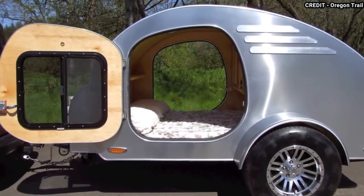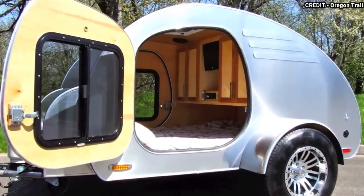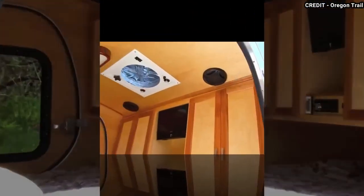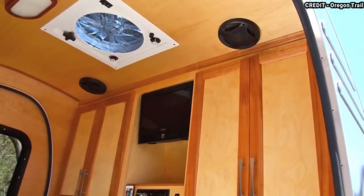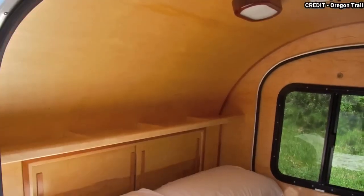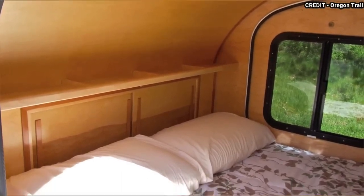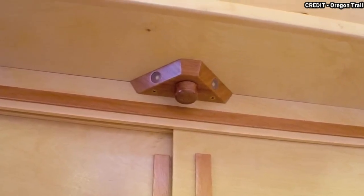The Frontier is unique in that it offers a front-facing window, which not only provides extra natural light but also improves ventilation, ensuring that the inside remains fresh and comfortable. With a dry weight of just 1,100 pounds, the trailer is one of the lightest teardrop trailers on the market, making it easy to maneuver and tow. Overall, the Oregon Trailer Frontier is a versatile and practical option for those who want to hit the road without sacrificing comfort and convenience.